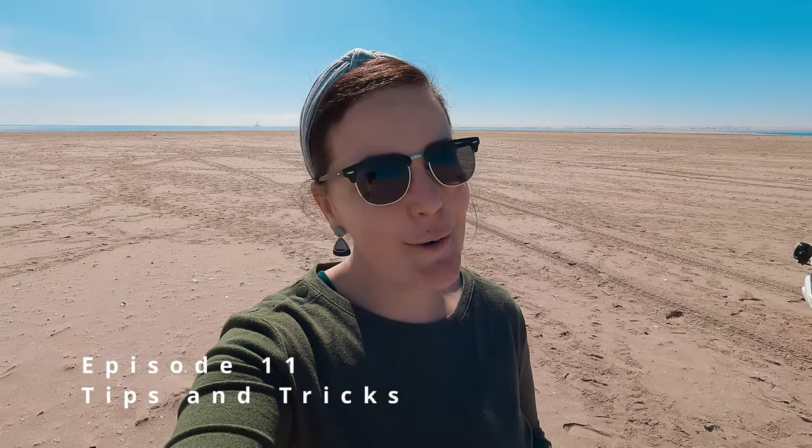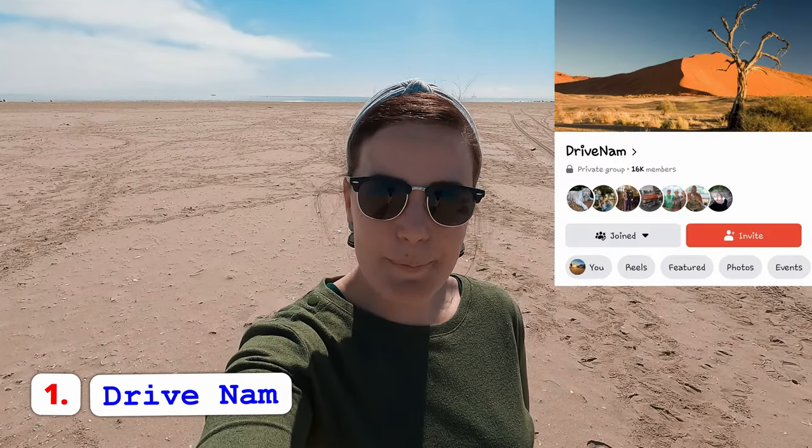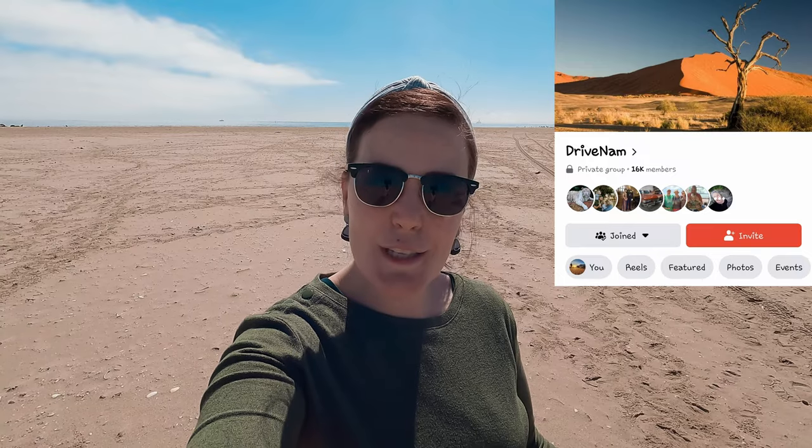Hello explorers! In this video we're going to share a few tips to help you on your next Namibian trip. Tip number one: join DriveNum on Facebook — link will be in the description — just to help you with the guidelines, tips and tricks, what to do and what not to do when you're planning your trip to Namibia.